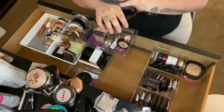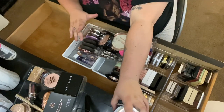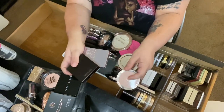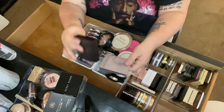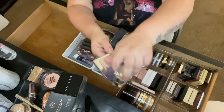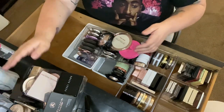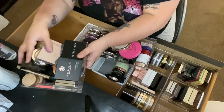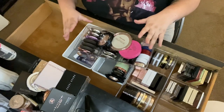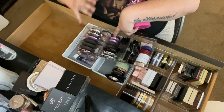Now the last bin of highlighters. I decided off camera what to do with the maybe pile — I'm getting rid of the Milani, the Pure, Laura Mercier Devotion, and the Natasha Denona. It doesn't look good and it was expensive, but it's going. So far I have a big pile of highlighters I'm getting rid of, and I'm really proud of myself.